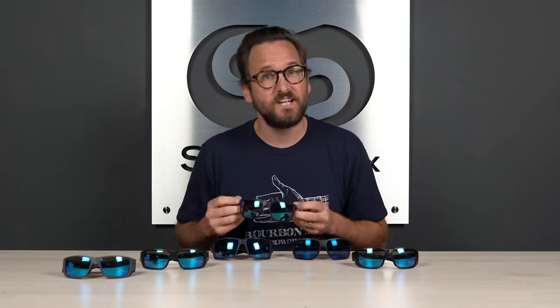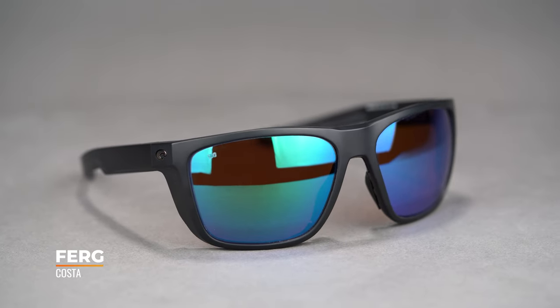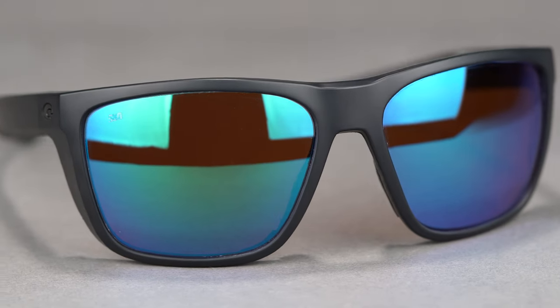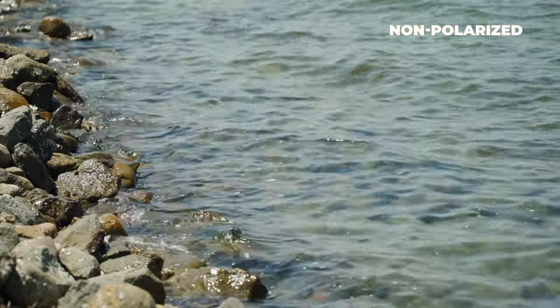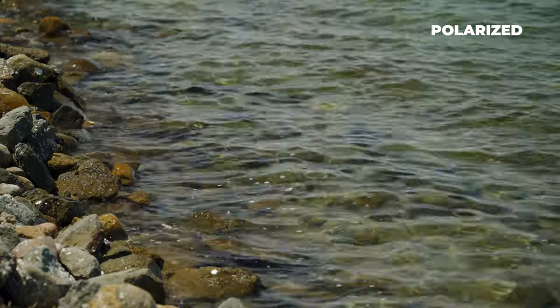First up, we have the Ferg, named of course after Ray Ferguson, the founder of Costa. You have an amazing frame here — not only do you have a gigantic lens and tons of coverage, but being that these are all Costa, you have that 580 lens technology, which gives you optimal crispy clarity and color contrast. It allows you to see everything that you need to see. Of course, they're all polarized — we're talking fishing, you need polarized — and you get all of that optimal clarity in just a really cool-looking package.